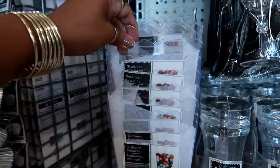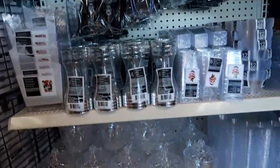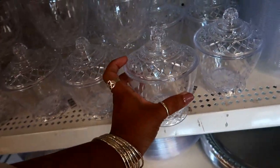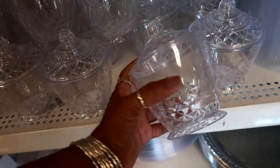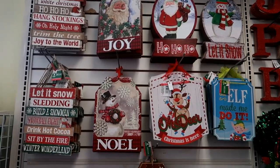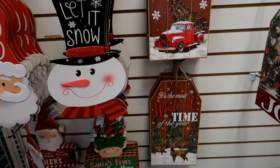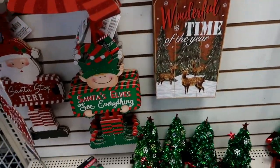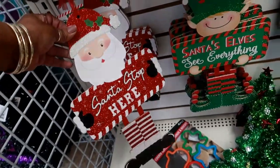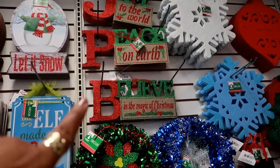They put a whole display out with the scallop containers, so they're up here in the front now. Oh, they brought back the pretty little containers that have the lid — I still have mine. Here are some of the Christmas pictures they're putting out. I like that one, it looks like a tag. And then you've got these two: 'Santa Stop Here' — those are cute — 'Joy to the World,' 'Peace on Earth,' and 'Believe in the Magic of Christmas.'